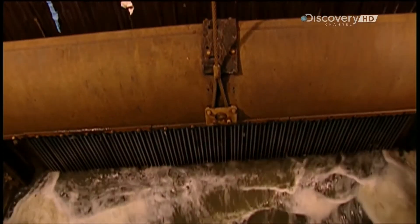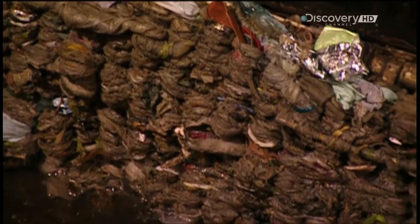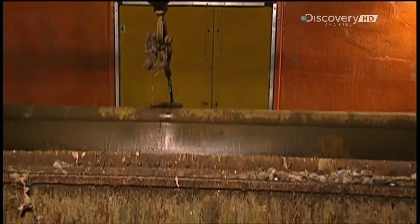Once the water reaches the treatment building, it flows through screens. This preliminary filtration removes any solids larger than 2.5 centimetres in diameter, such things as stones, paper and plastic. Giant presses compact this rubbish, squeezing out the excess water. Trucks then haul the stuff to a landfill, where it's buried.